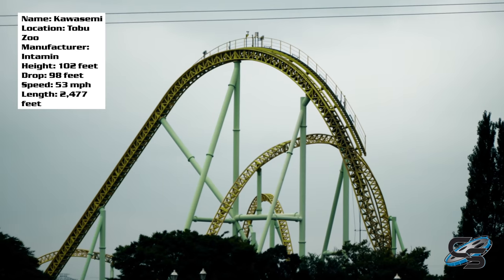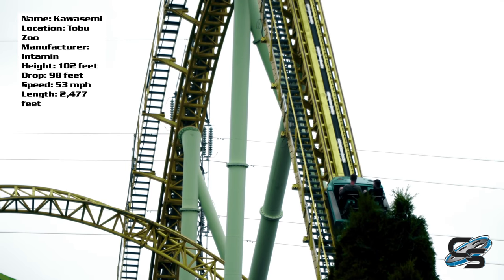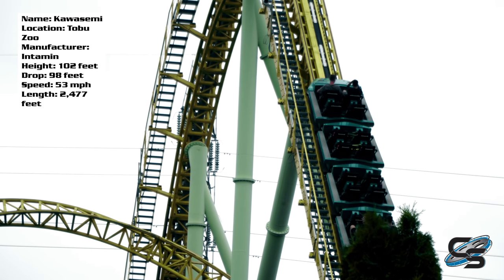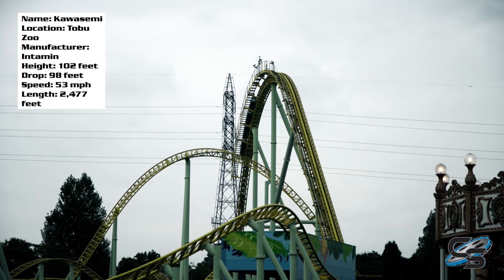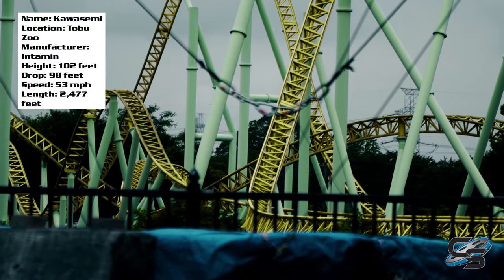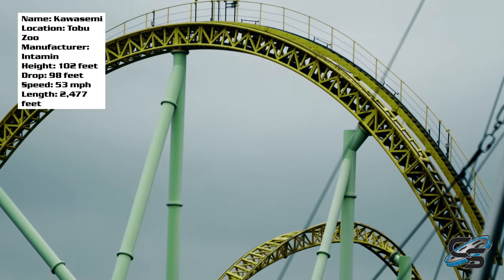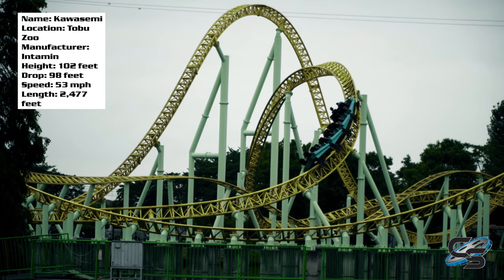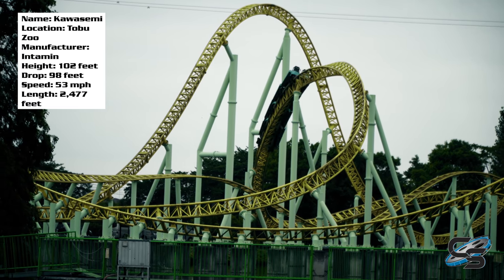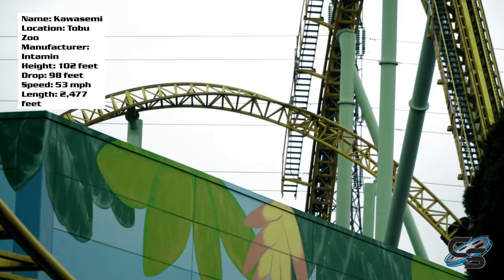The ride definitely has some redeeming qualities. Immediately when you leave the station you have a cable lift hill — this thing's only 100 feet tall, it doesn't need that, but already you're off to a pretty strong start. You shoot up to the top, go down that first drop, and don't get a whole lot of airtime there. But that first turn, low to the ground and over the water, pulls some pretty good g's — I actually grayed out, which was something I was not expecting, and that was a nice surprise.